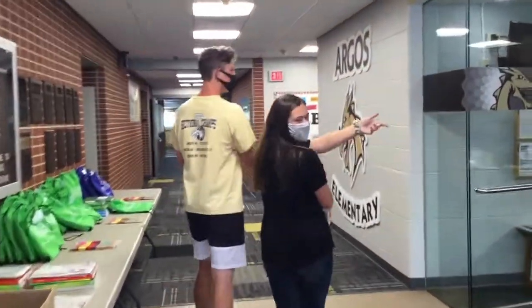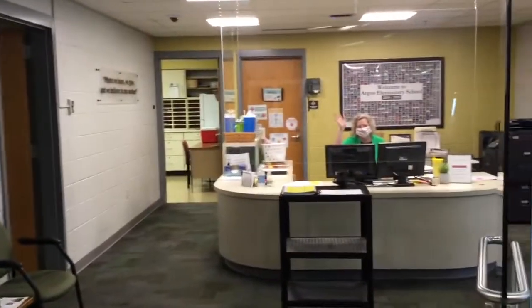When you walk in you see Mrs. Spicer in the office, and you guys have a new principal this year — Mrs. Johnson.